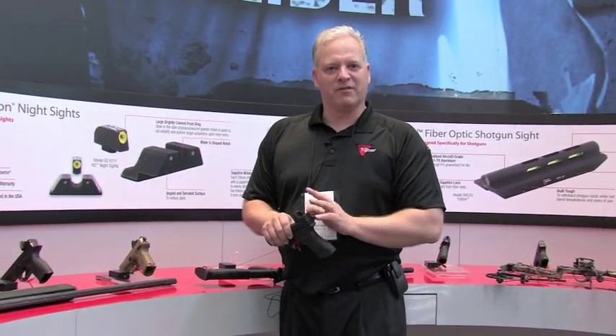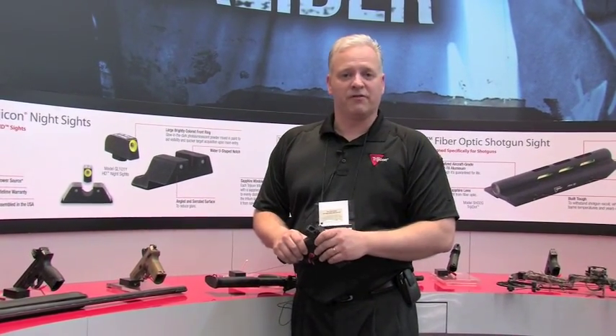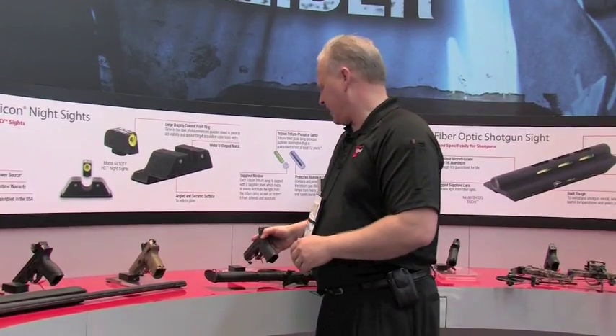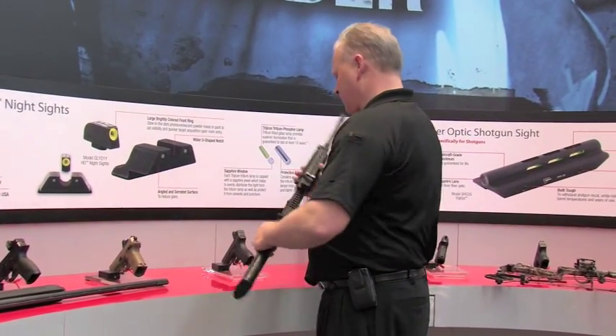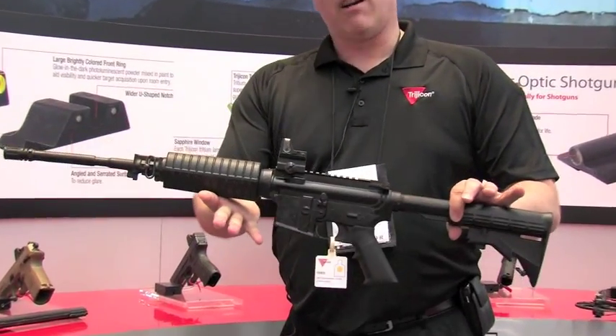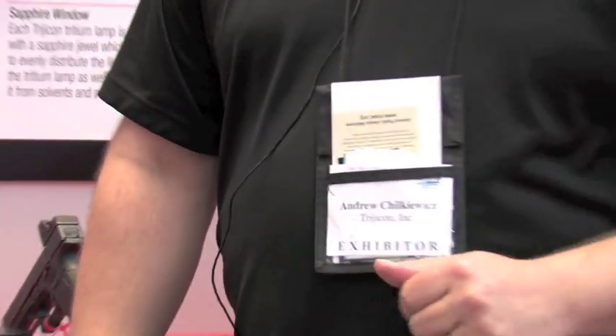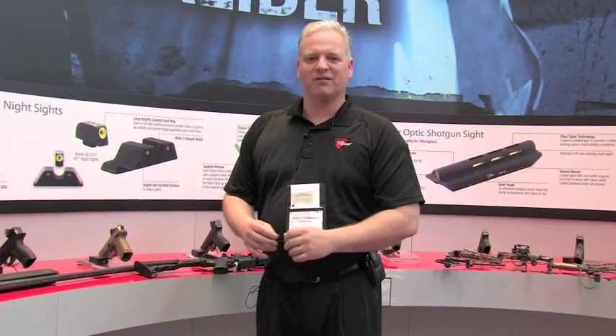Very popular — law enforcement officials are really liking this sight this year. It's received a lot of positive impact. This is a very versatile sight. We've got it on an AR platform here, but we can also put it on a number of other applications, down to a bow sight, believe it or not. That's how versatile that little red dot sight is.